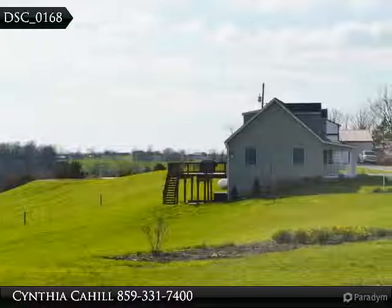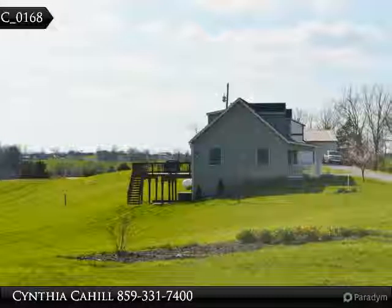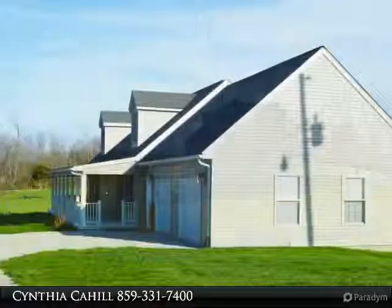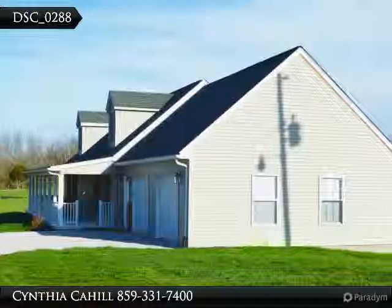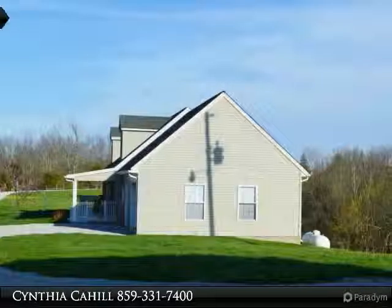Step out onto the large deck with retractable awning and enjoy the peaceful, serene views of your land. Two additional bedrooms, full bath, loft area with window seat looking out over gorgeous views, and finished walkout lower level.